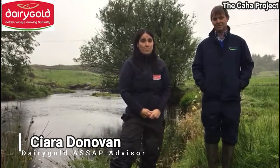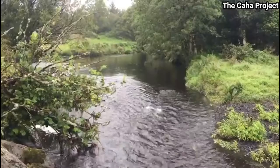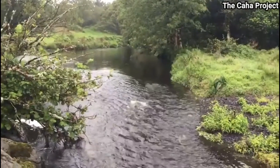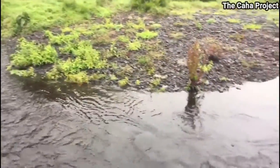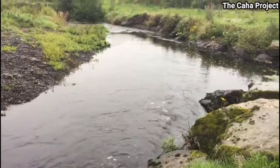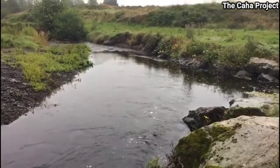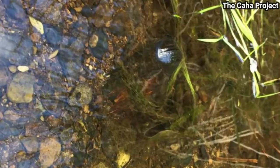Here we are in the Caha River, which is located between Dunmanu and Macroom in West Cork. The Caha River itself is a headwater tributary to the Bandon River. The southern half of the Caha is located within a special area of conservation, part of the reason being to protect species such as the freshwater pearl mussel, which is an endangered species.